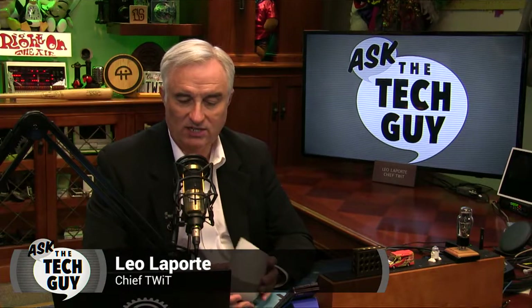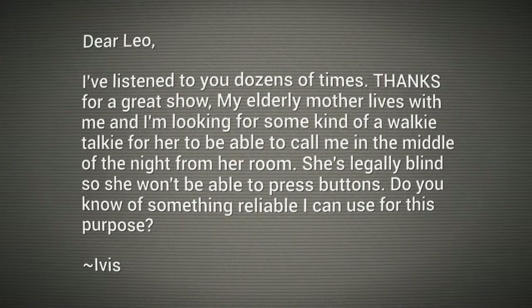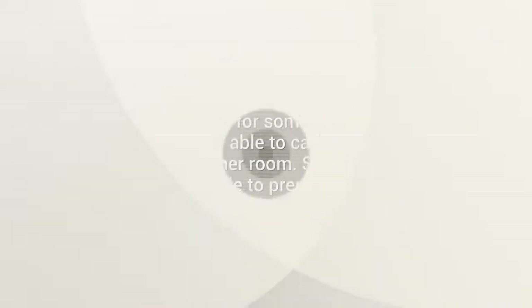Hey everybody, Leo Laporte here. Hope you had a great week. Happy Monday. And a question from Ivis. Dear Leo, I've listened to you dozens of times. Thanks for a great show. My elderly mother lives with me, and I'm looking for some kind of a walkie-talkie for her to be able to call me in the middle of the night from her room. She's legally blind, so she won't be able to press any buttons. Do you know of something reliable I can use for this purpose?